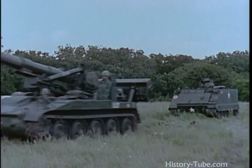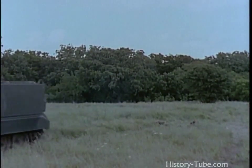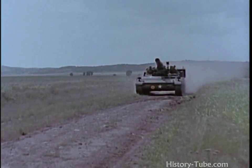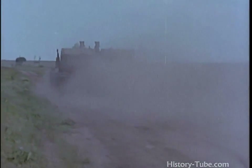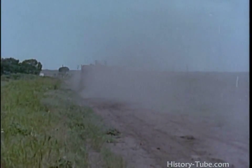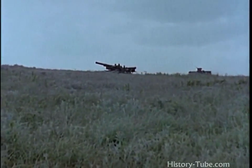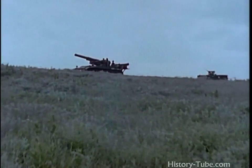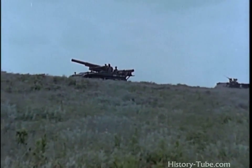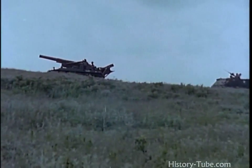It carries 5 members of the 13-man crew, with the rest traveling in a personnel carrier. Designed specifically for artillery purposes, this rugged, efficient carriage is capable of high speeds on average road but can also handle rough terrain, snow, and mud. Its cruising range is 375 miles. Air transportable, the self-propelled 8-inch howitzer is a division, corps, or army support weapon.